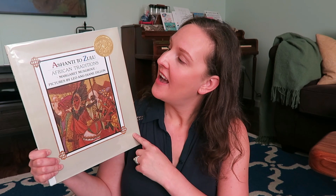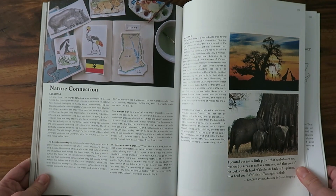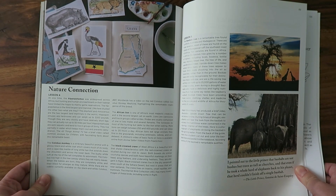The last recommendation from the Ghana library connection is Ashanti to Zulu — it goes from A to Z with a story for each letter of the alphabet, featuring words from native African languages. We ran out of time for this one, but it looked like it had a lot of very good information. I wish we'd had time for it.